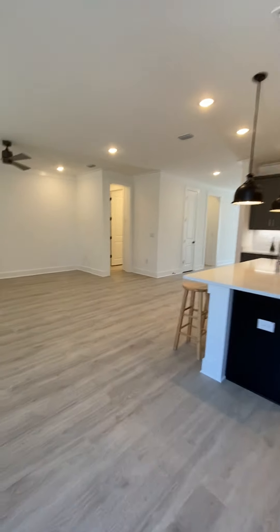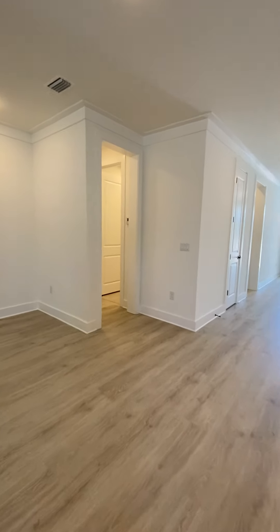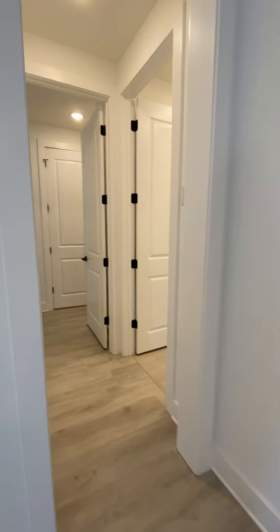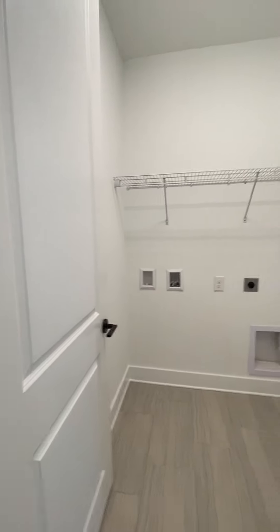Right off of the living room is going to be the entrance into your master suite, and also the washer-dryer room. So this is going to be your washer-dryer room right here.